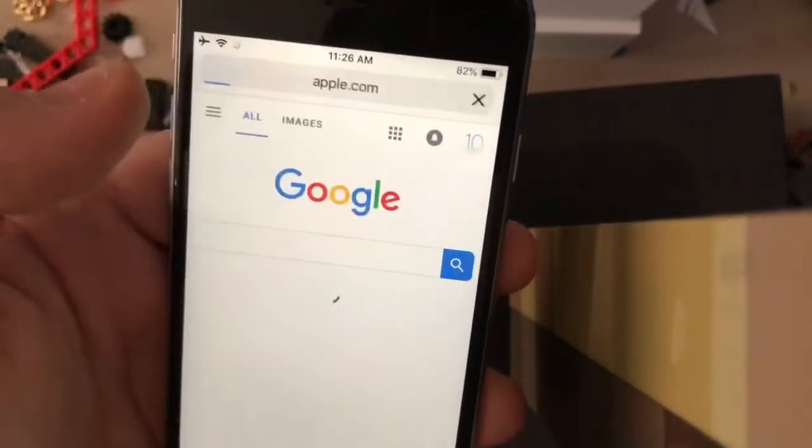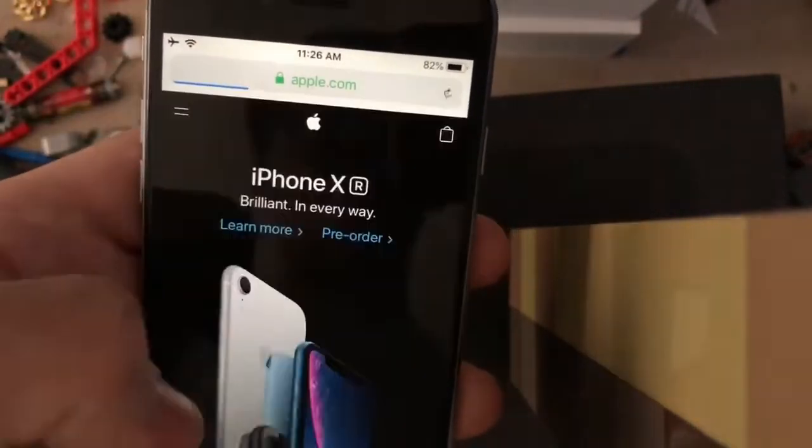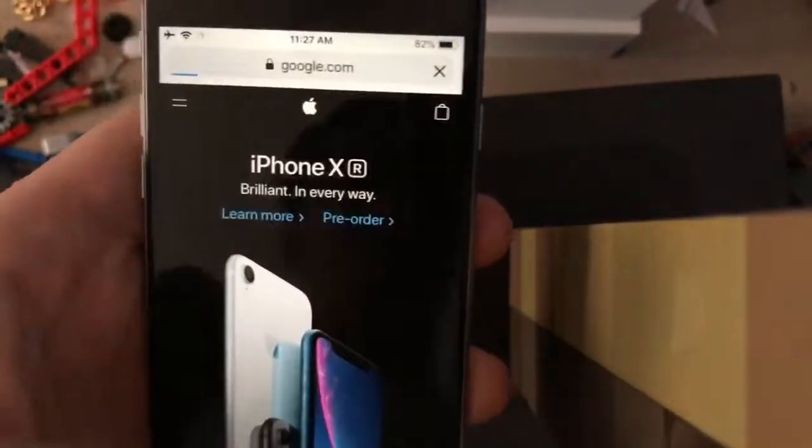Safari loading times. First up, Apple, decently quick. Google, nearly instant.